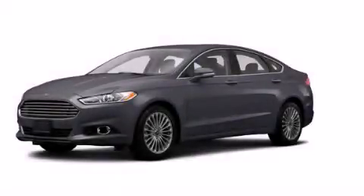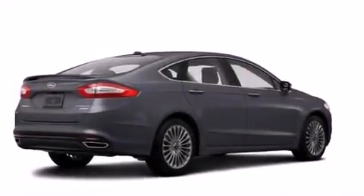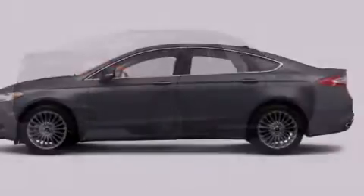This is a brand new 2014 Ford Fusion. It has a 2.0 liter, four-cylinder engine, an automatic transmission, and all-wheel drive.